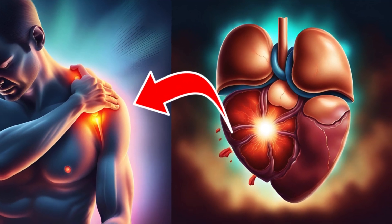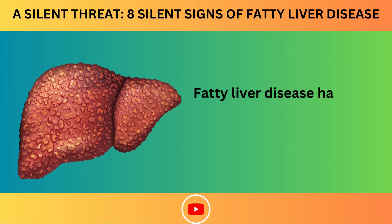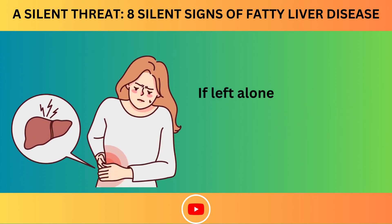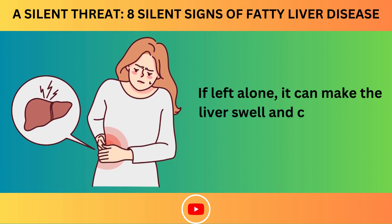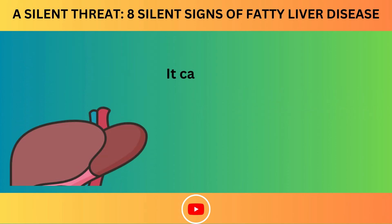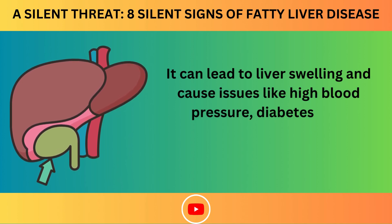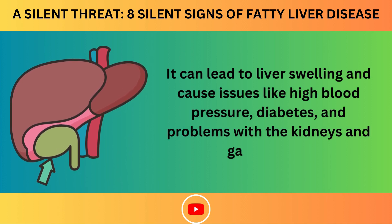A Silent Threat: 8 Silent Signs of Fatty Liver Disease. Fatty liver disease happens when too much fat builds up in the liver. If left alone, it can make the liver swell and cause health problems, including high blood pressure, diabetes, and problems with the kidneys and gallbladder.